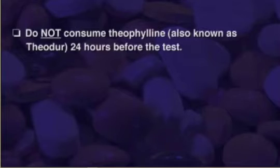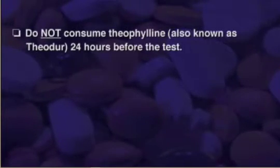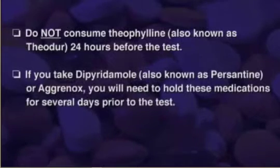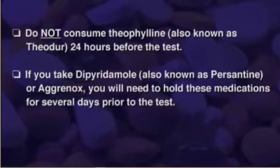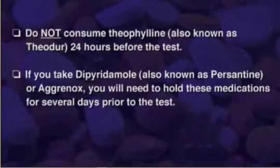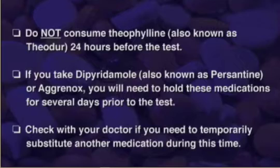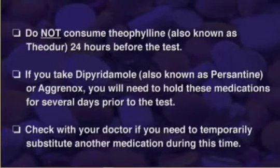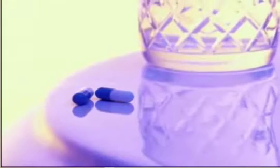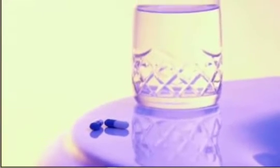Do not consume theophylline, also known as Theodur, for 24 hours before the test. If you take Dipyridamole, also known as Persantine or Aggrenox, you will need to hold these medications for several days prior to the test. Check with your doctor if you need to temporarily substitute another medication during this time. You can take your other usual medications with a sip of water unless instructed differently by your doctor or nurse.